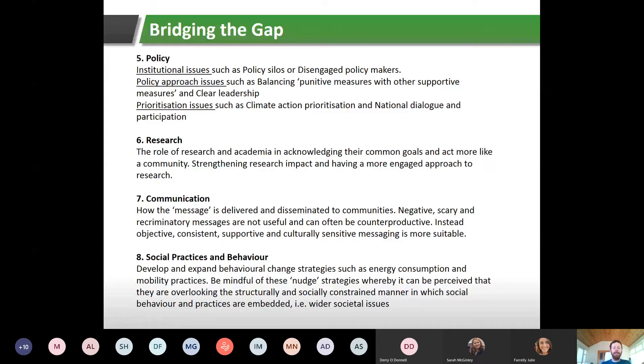Number six: research. The role of research and academia involves acknowledging common goals and acting more like a community — strengthening research impact and having a more engaged approach rather than carrying out research behind locked lab doors. IT Sligo is trying to become a technological university with Letterkenny Institute of Technology and Galway-Mayo Institute of Technology, and one of the key criteria is becoming more engaged with the community and using research in a useful way for different community development problems.